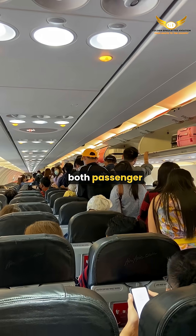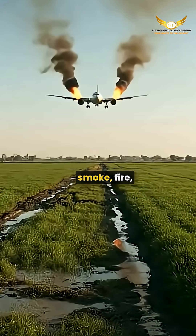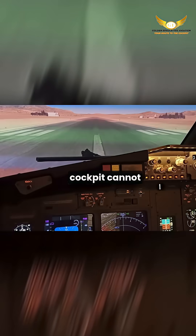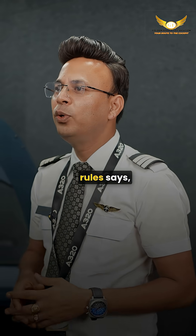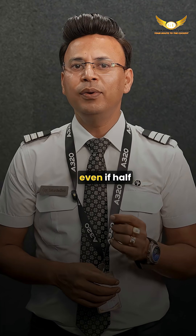With window shades open, both passengers and crew become an extra set of eyes. If there is smoke, fire, a fuel leak, or even debris on the runway, it can be spotted faster. Pilots in the cockpit cannot always see what's happening outside the cabin. In case of emergency evacuation, international aviation rules say evacuation must be completed within 90 seconds, even if half of the exits are blocked.